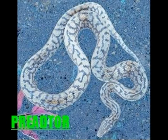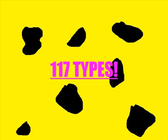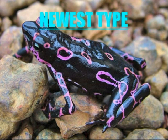Unfortunately, they can't take the poison and they eat the frogs. There are at least 107 types of Poison Arrow Frogs. The newest type of Poison Arrow Frog is pink and black. The scientific name hasn't been found yet because it was found in August 2008.